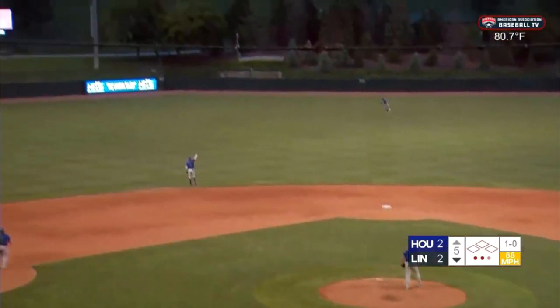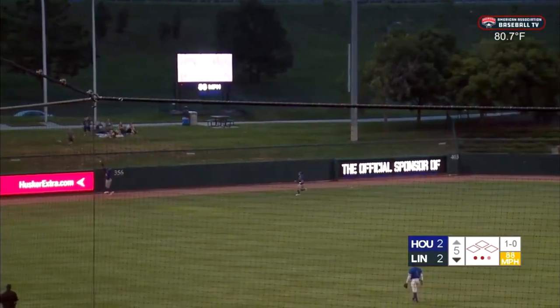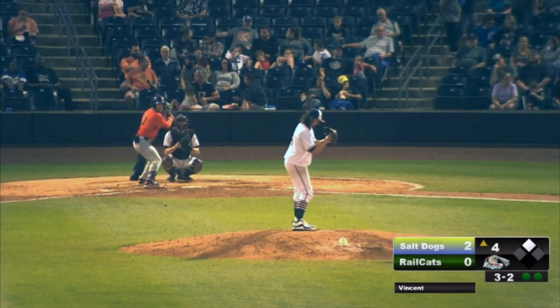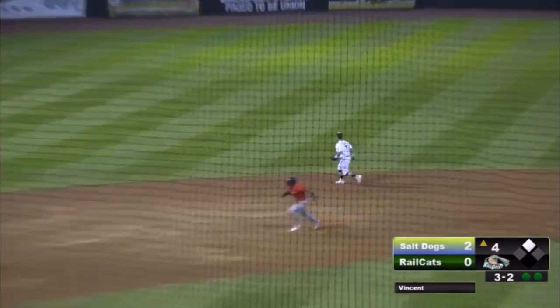The pitch to Bird, lifted out towards left field. Brown is back, still going, still going on the warning track at the wall. It's off the top of the wall. Bird around second, but puts the brakes on. Upcoming, the eighth pitch of the at-bat here to Justin Bird.